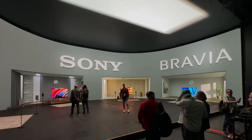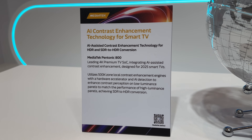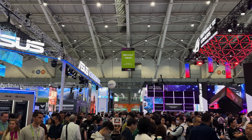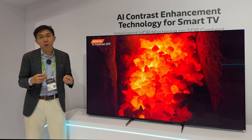Next year's Sony, Hisense and TCL TVs should have four HDMI 2.1 ports thanks to this new chipset from MediaTek called Pantonic 800. I'm at Computex in Taiwan at MediaTek's private booth where the company has unveiled their latest SoC, the Pantonic 800.